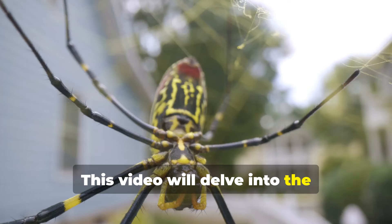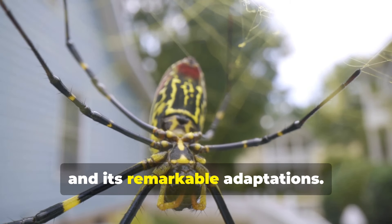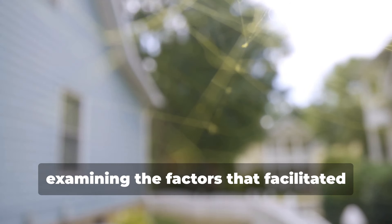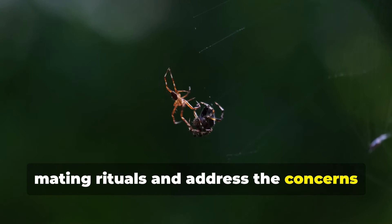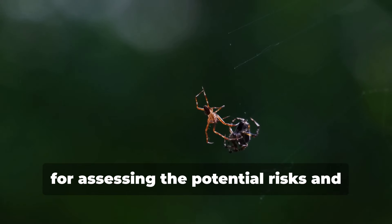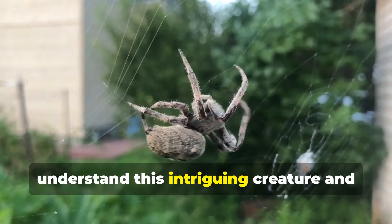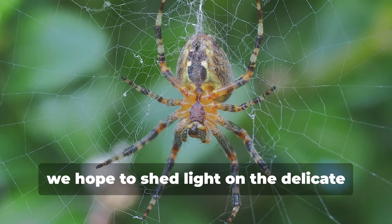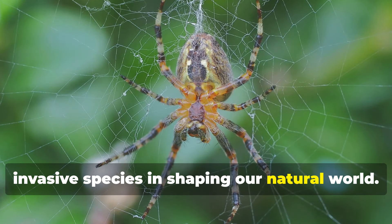This video will delve into the fascinating world of the Joro spider, exploring its origins, its spread across continents, and its remarkable adaptations. We will trace its journey from East Asia to North America, examining the factors that facilitated its spread, unravel the mysteries of its mating rituals, and address the concerns surrounding its venomous nature. Join us as we shed light on the delicate balance of ecosystems and the role of invasive species in shaping our natural world.